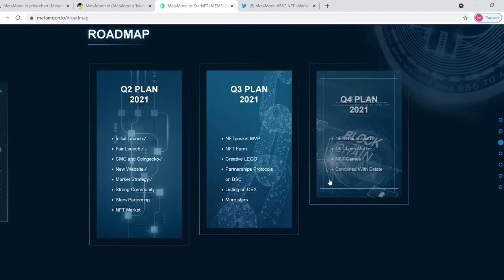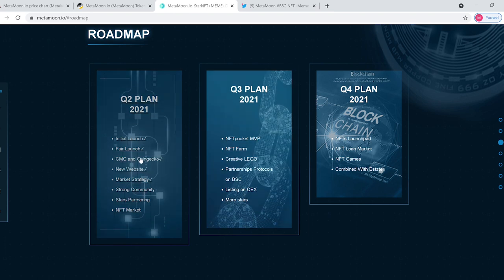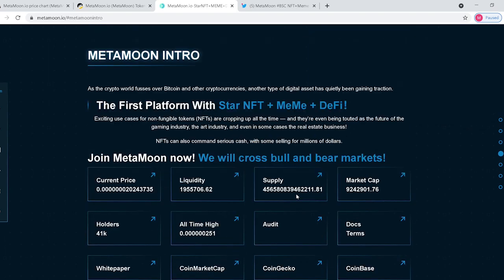Let's see what they have in store on their roadmap. They're on CMC and CoinGecko. They have an NFT market coming up, NFT pocket, MVP, NFT farm, Creative Lego, and partnership protocols on BSC. So they have a roadmap of where they want to go, and a lot of things that could add value to the token and add popularity, which is the most important thing when it comes to these tokens right now.